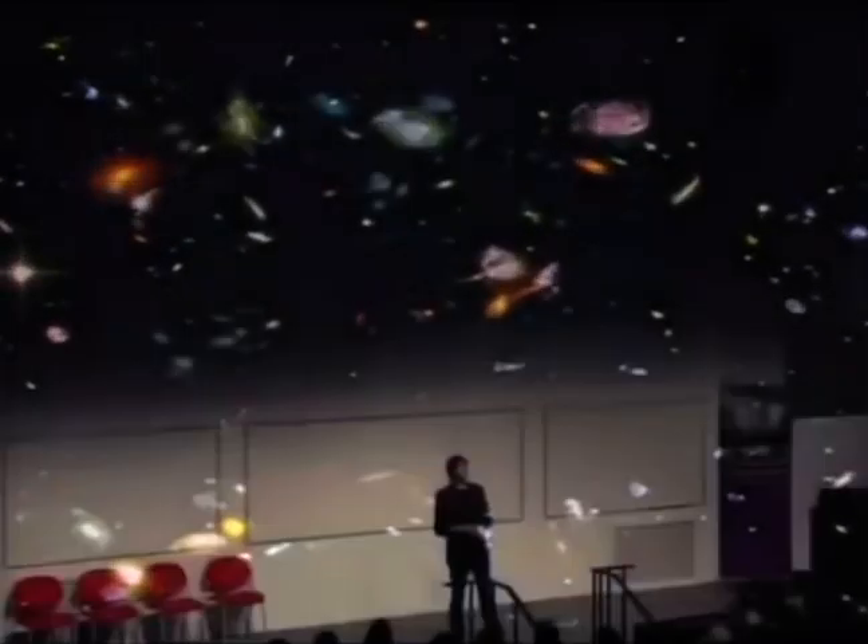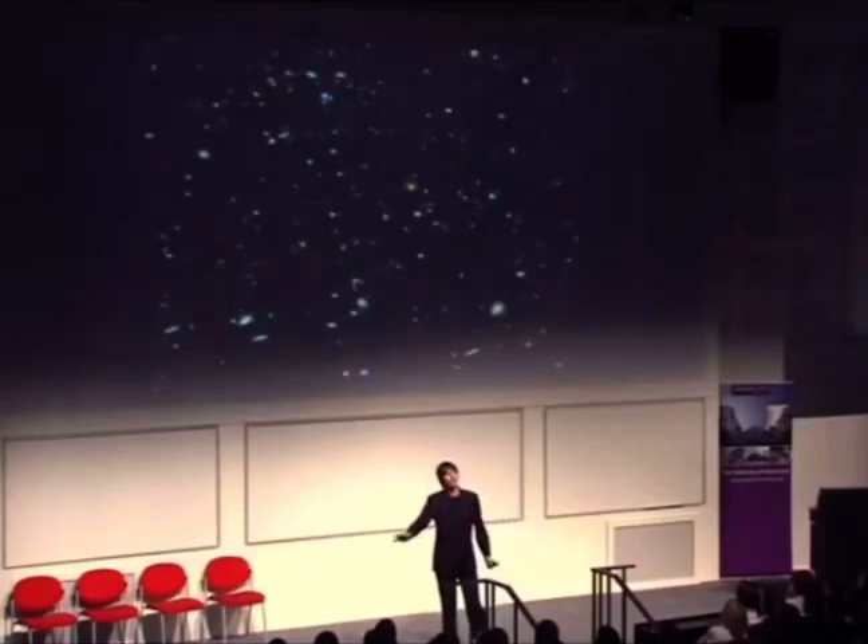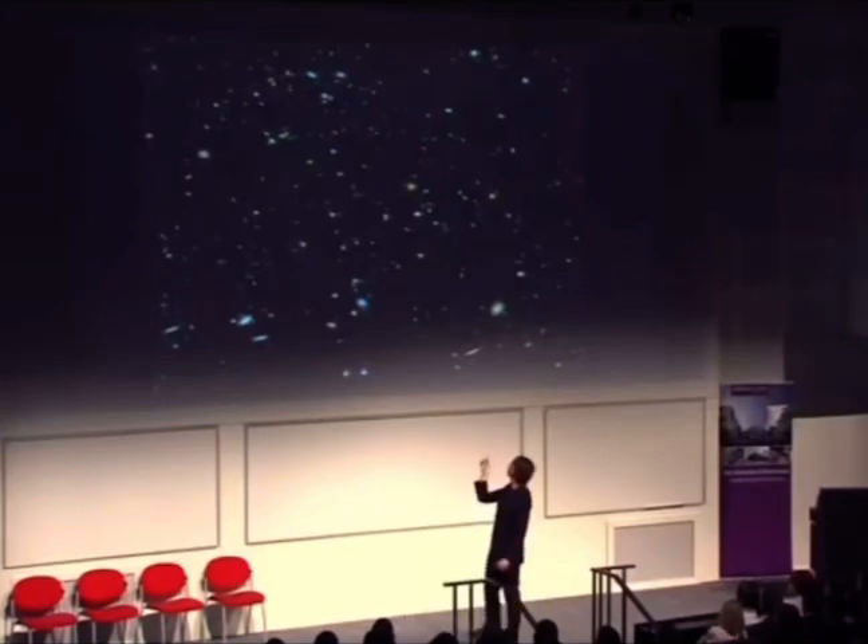That area was deliberately chosen because it's a dull, uninteresting piece of sky. From the surface of the Earth, you would see virtually nothing in it at all. But this is the picture that Hubble took — and you see that it's anything but empty.